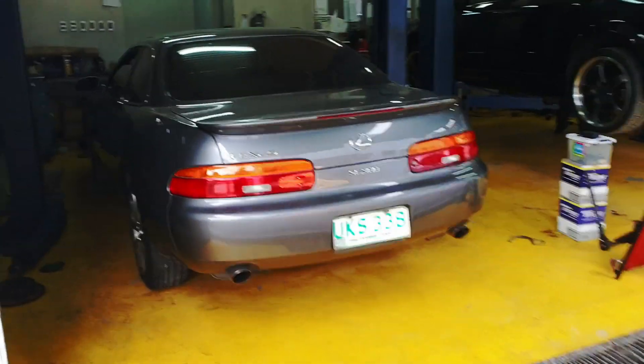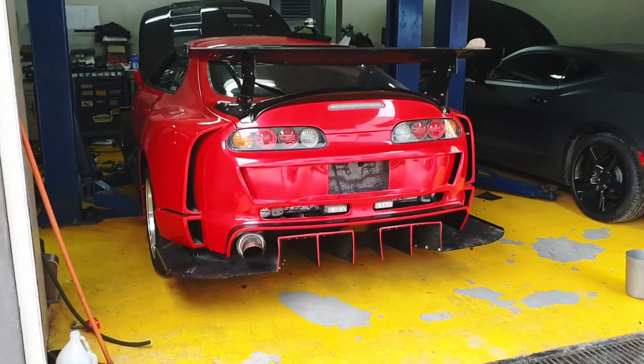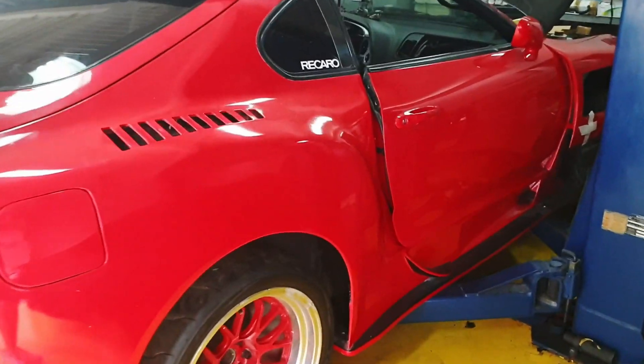While Chino is busy tuning my car, let me tour you around here in DTM Motorsports and see the beautiful cars here. Look at this beauty — a really clean SC300. This is Bochy's Supra — full-time attack aero look. Shout-out to Bochy, by the way.